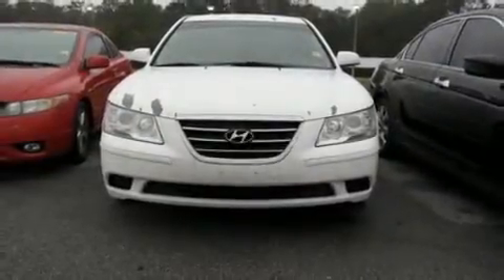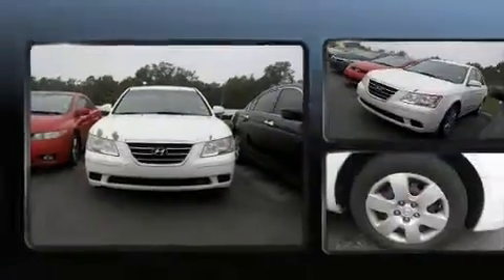Climb inside the 2009 Hyundai Sonata. This four-door, five-passenger sedan provides exceptional value.